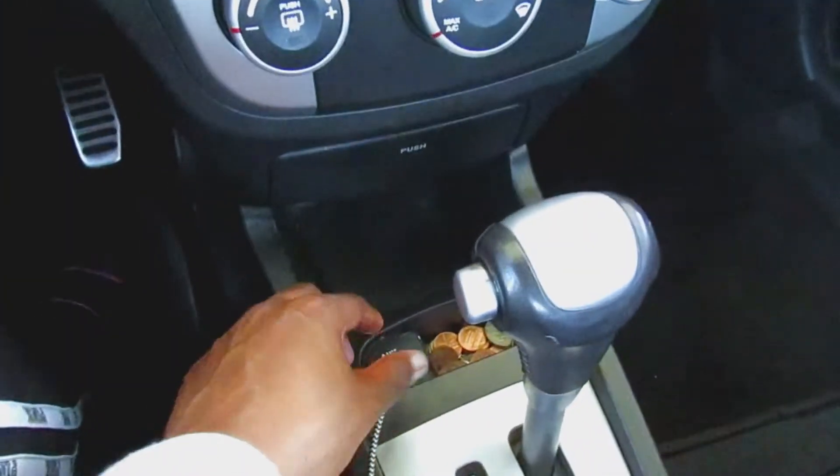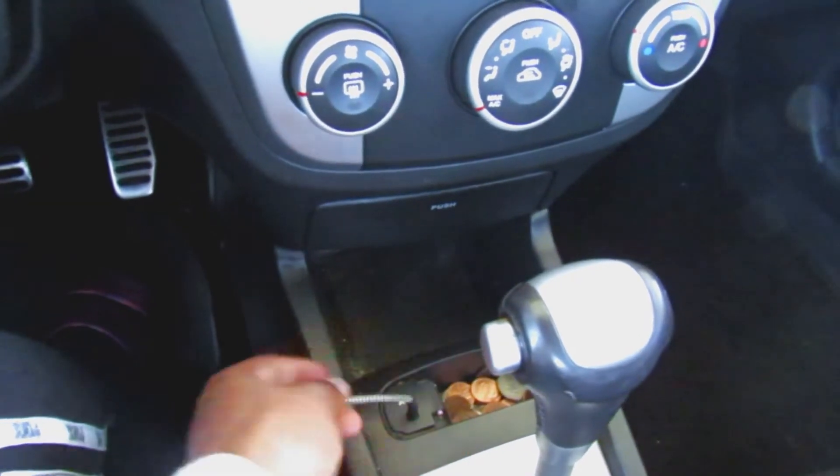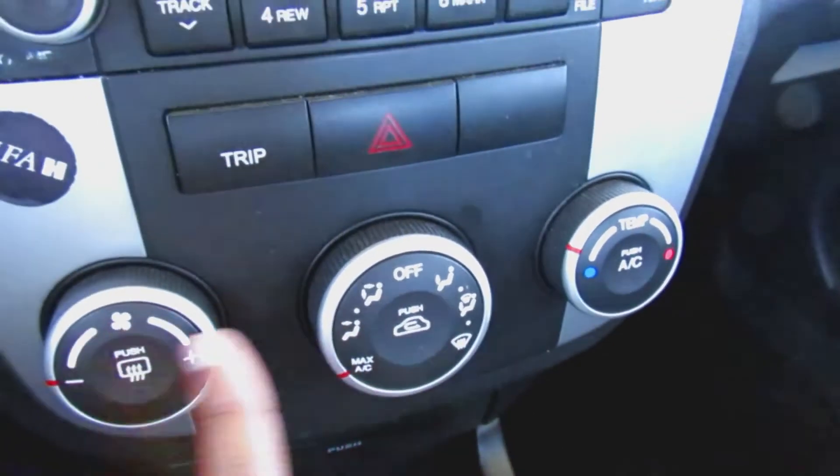This car is a 2008, so it comes with an aux cord. It isn't the updated Bluetooth, but it's updated enough to have an aux cord. We also have the air and heat controls right here.